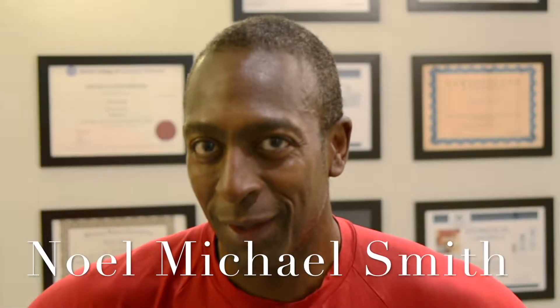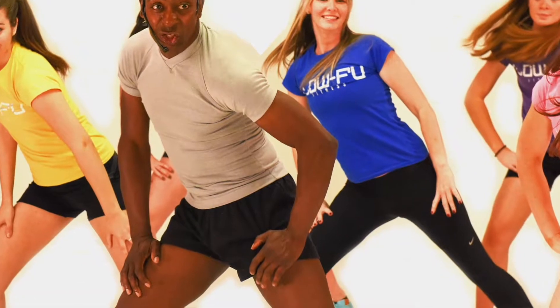My name is Noel Michael Smith and I'm in my early 50s, and this is significant to this interview because I'm going to talk about some filler treatment that I had. I had it a year ago and the reason why I had it is because I look good already — I'm a fitness and martial arts teacher and instructor — and I wanted to maintain the way I look.